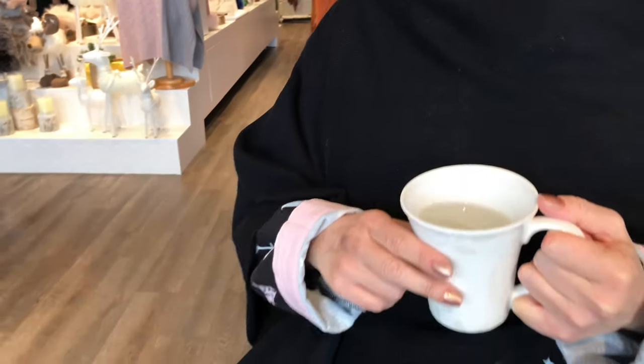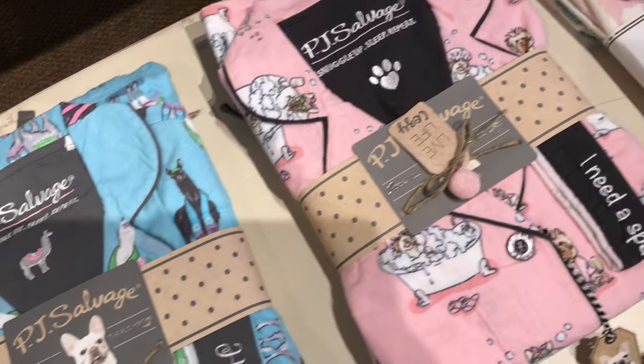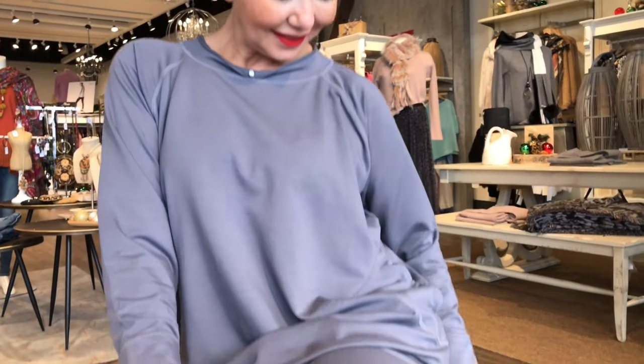They're so warm. The cashmere wrappers are one size and come in tons of colors. They also make a great gift — it's like a blanket. We've only shown you three, but there is a big selection online. I have a friend who gets one every year for his wife. I love pajamas for Christmas.